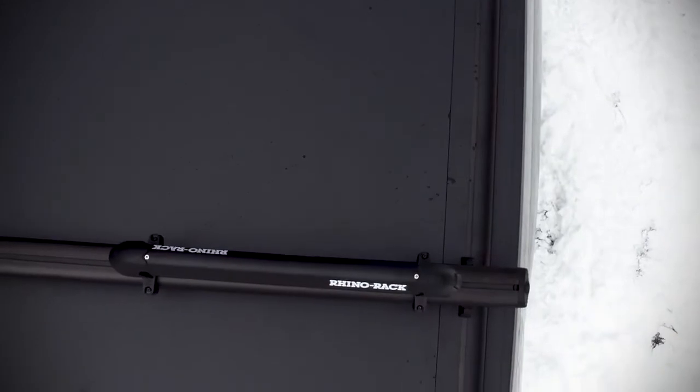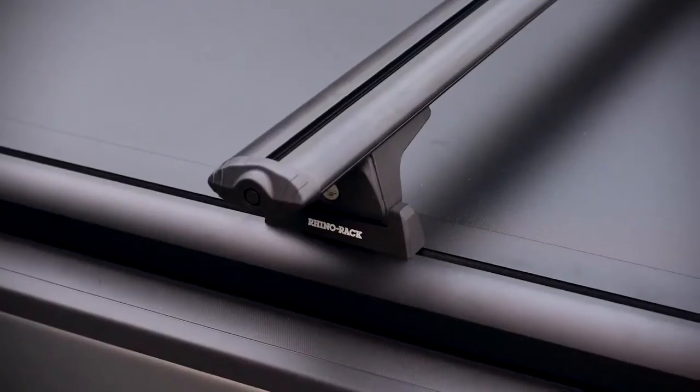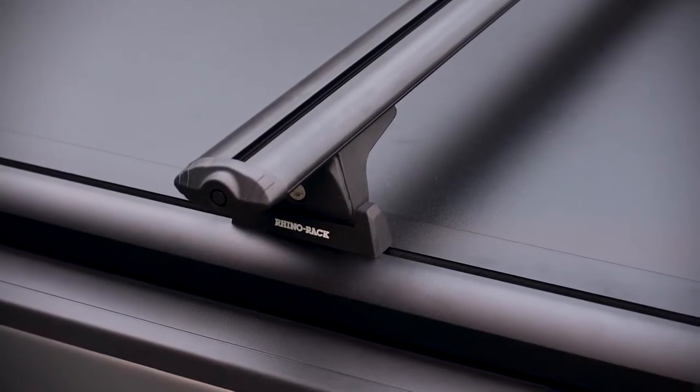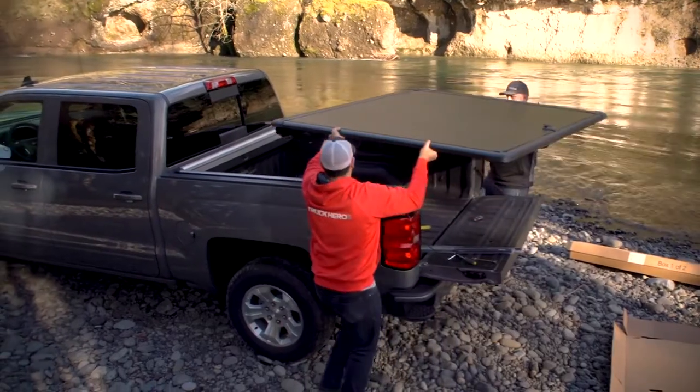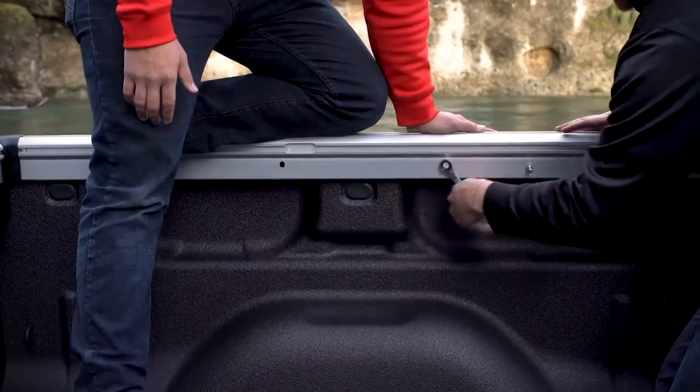The integrated T-slot track system is perfect for cargo management. The Ridgelander has a textured powder coat finish. The cover is easy to take off and put back on, and you can install the Ridgelander without drilling or special tools.